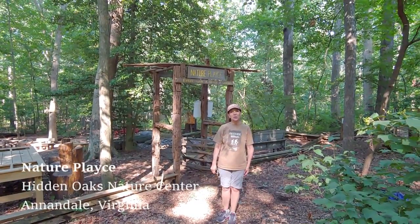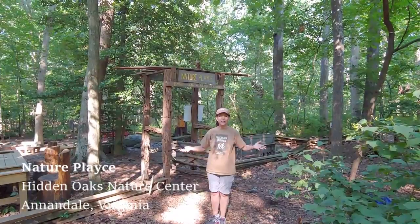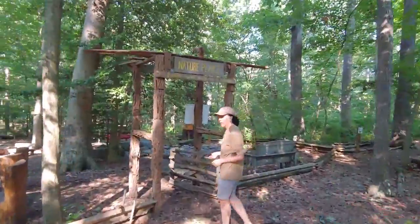This beautiful place is called Nature Playce — spelled P-L-A-Y-C-E — and the reason is because it's all about play. Let's take a quick look around and see what's going on in here.